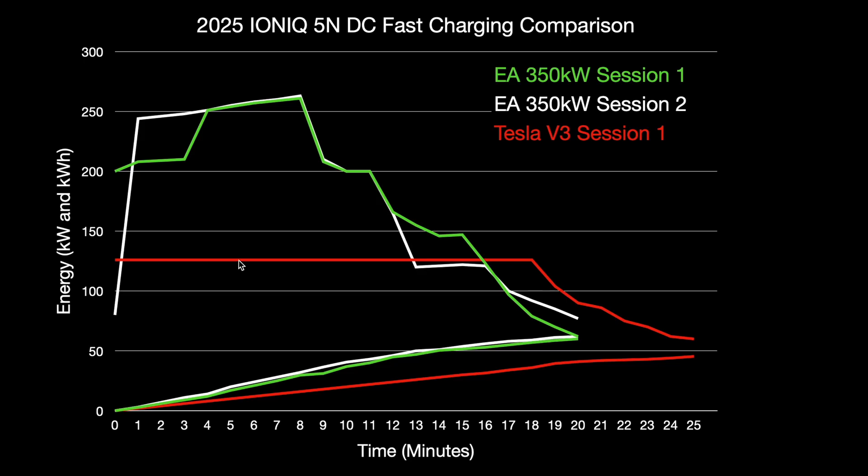I'm not showing state of charge since each session started at a different point - I'll show that in the table. The Tesla session appears to hold power longer in terms of minutes, but that's just because it charged slower and took longer to reach that higher state of charge. There's really no advantage there - it just took more minutes before the power started to ramp down.